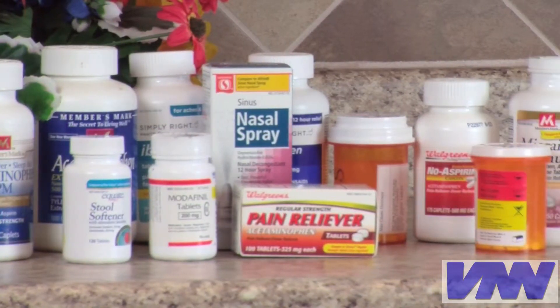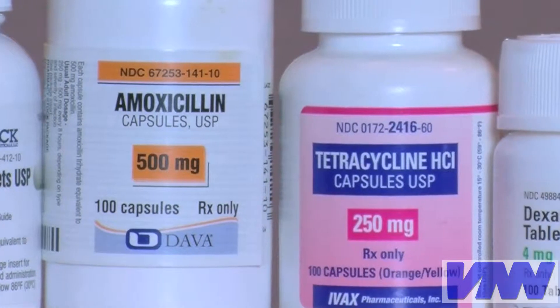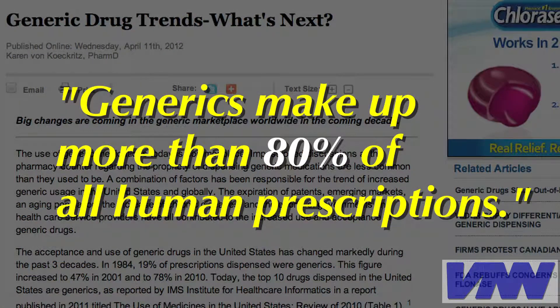Generic medications are drugs that contain the same active ingredient as the branded drug, but are sold at a lower cost. Generics are very common in human medicine, now making up more than 80% of all prescriptions.